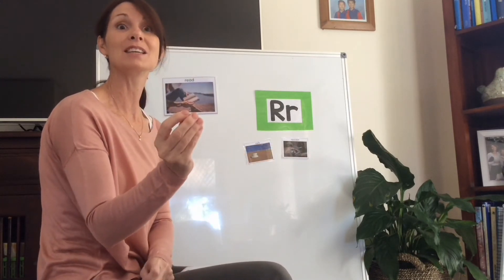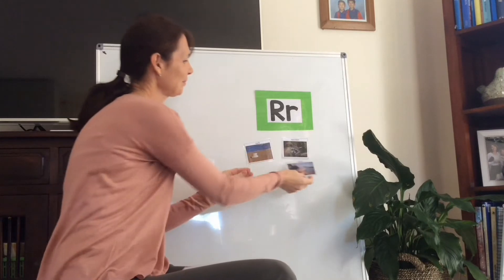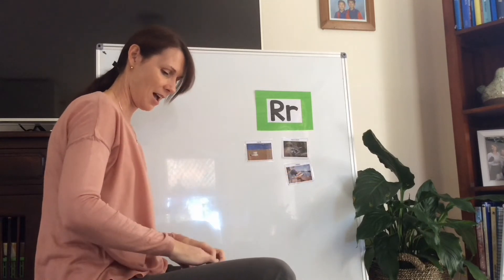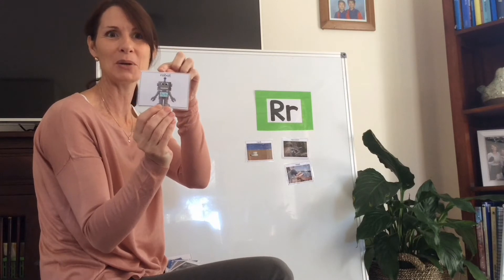R is for read. Read - we read a book. I hope you've been reading some lovely books over the long weekend. Here's a fun one - R is for robot. What a cute little robot - he is a very happy robot.